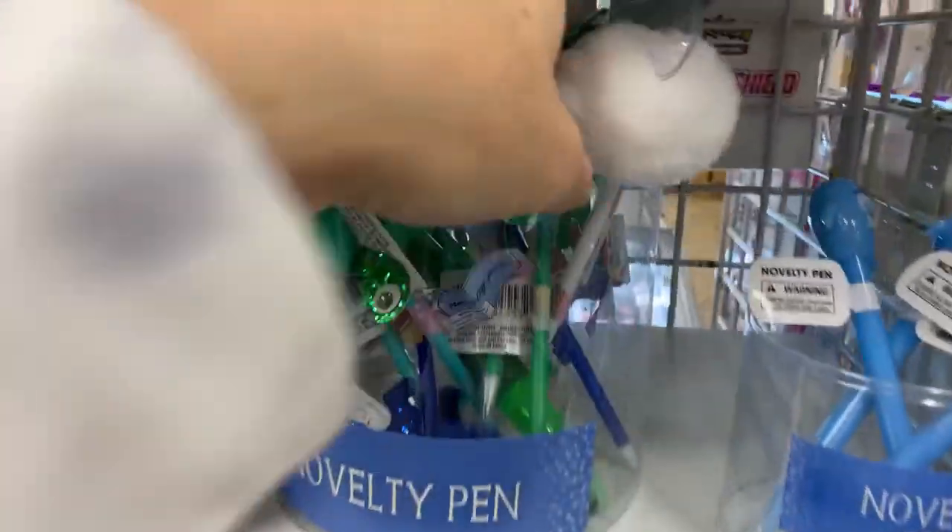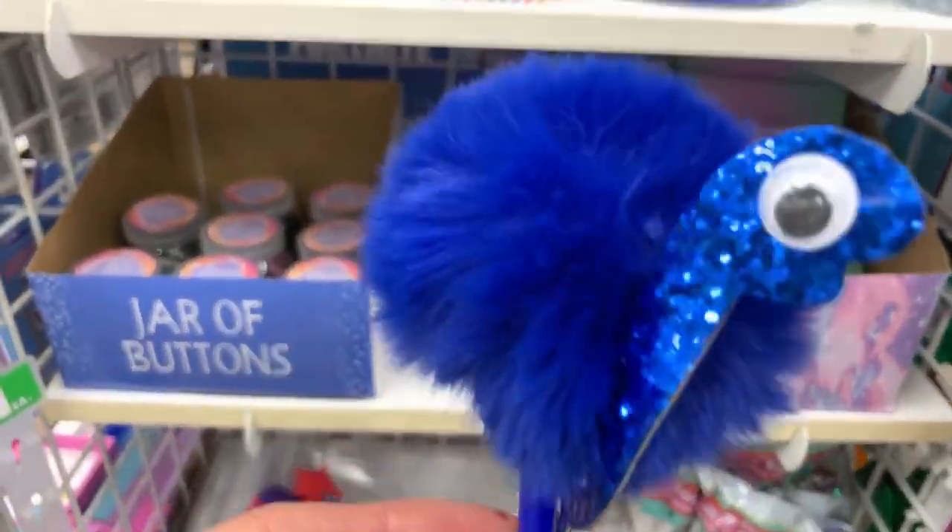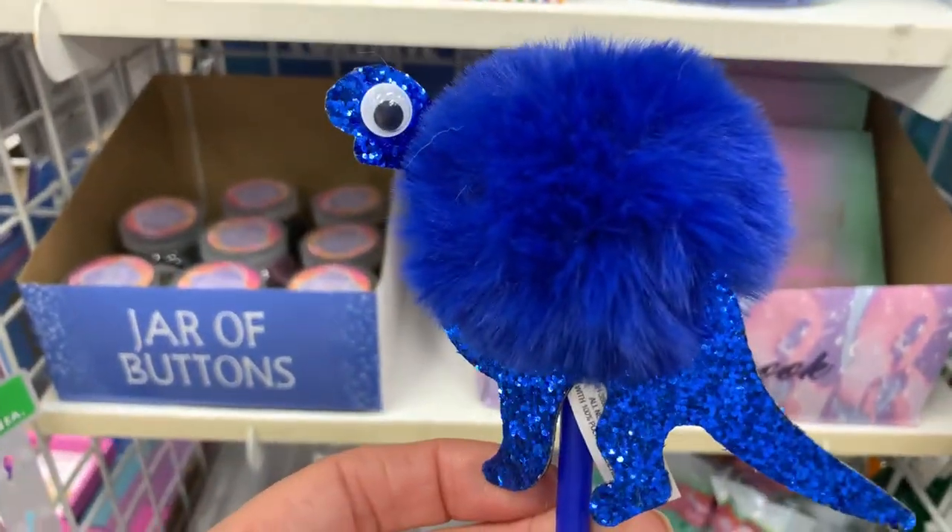We even have dinosaurs! Blue ones. Rawr. So not mean.